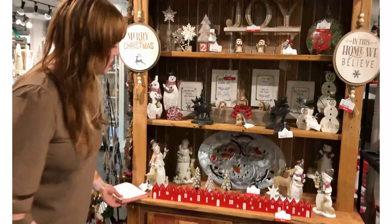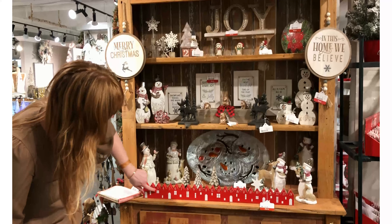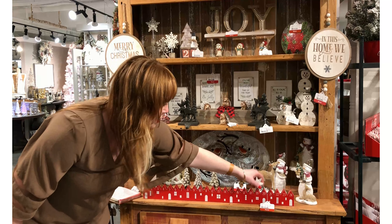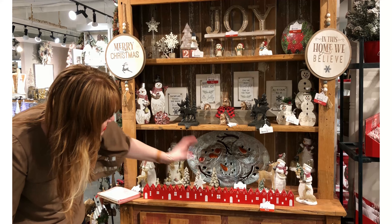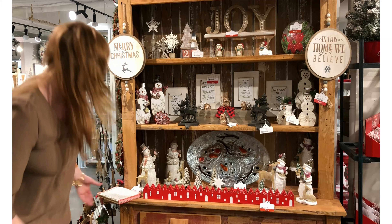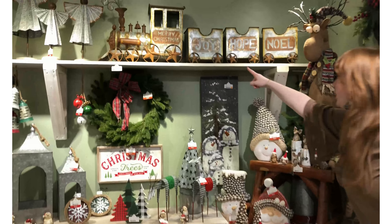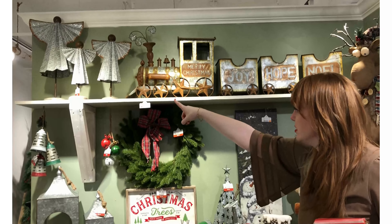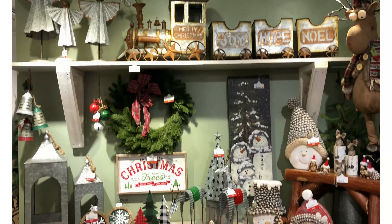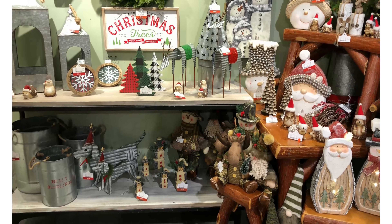I wanted to show you this new format — it's so cool. It's a little Christmas village with numbers 1 through 24 counting up to Christmas, and the star is the marker. That brings us around to some more rustic statement pieces: you've got a train up here, some angels I totally love, and a sampling of our woodland rustic looking items.